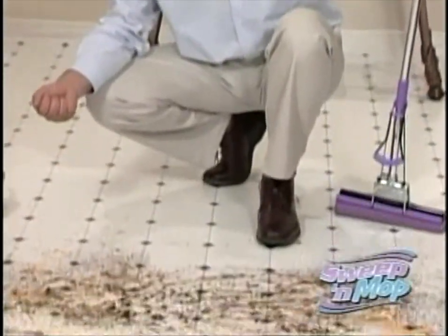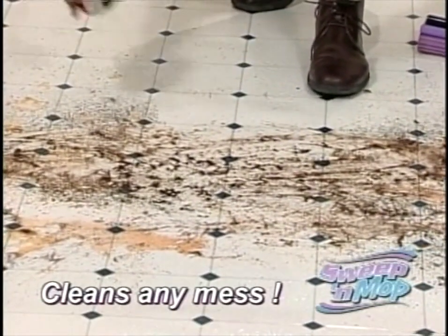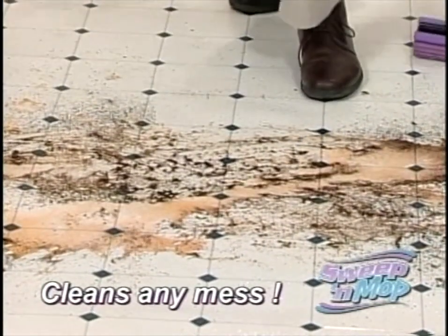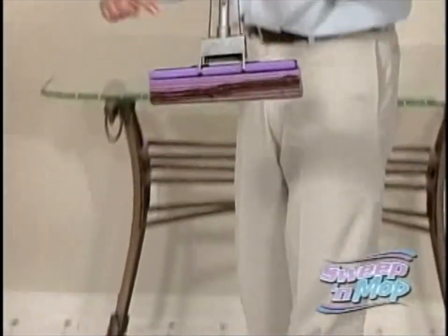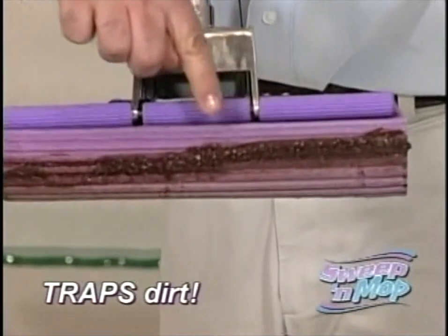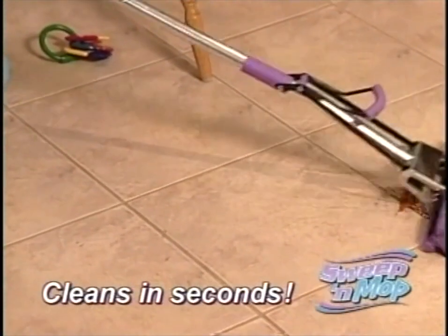Look, this is the kind of stuff you normally sweep or vacuum first: dirt, dust, dog hair, cat hair — doesn't matter. And there's soda. But wait, here's more. Watch this. With the Sweep and Mop, whether you push or pull, the dirt, the dust, the debris gets trapped along the ridges every time, leaving clean, beautiful floors in just seconds.